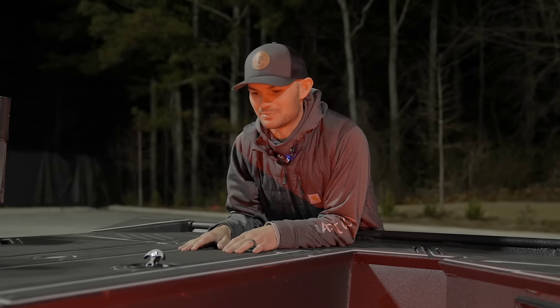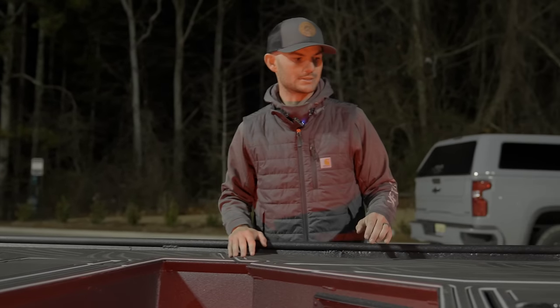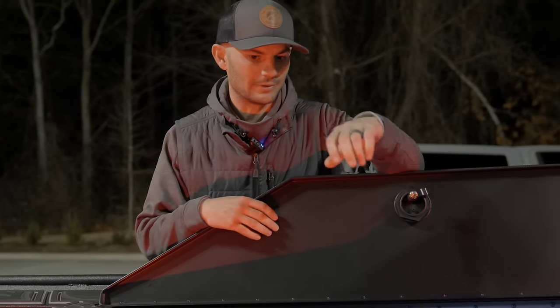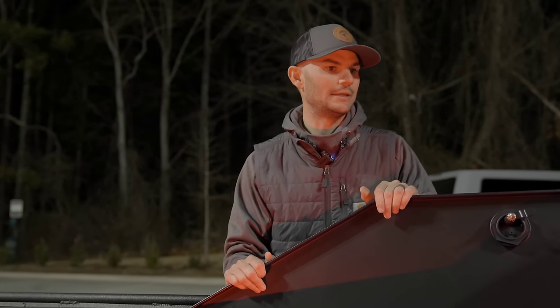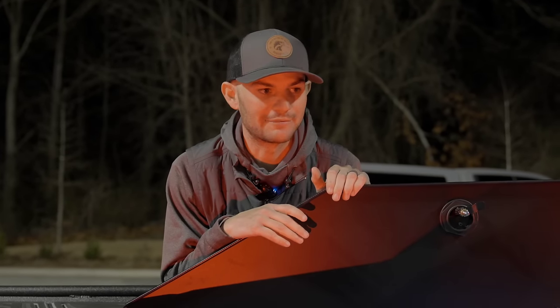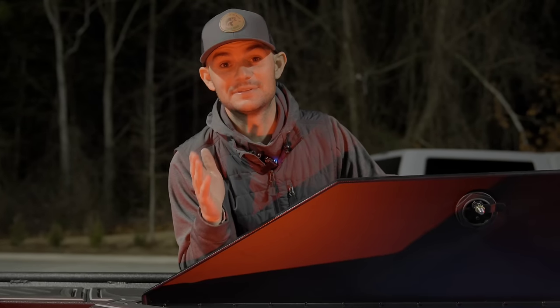I've got to do a sponsor plug — TH Marine. They really helped us out a lot on this boat build. All the lighting for inside these compartments — all blue water LEDs. And the latches come from TH Marine. Really, all the drainage plugs, anything like that. If you're doing one of these boat builds, check them out because they have pretty much everything you need. You can do a one-stop shop. Definitely have to give TH Marine a shout-out.